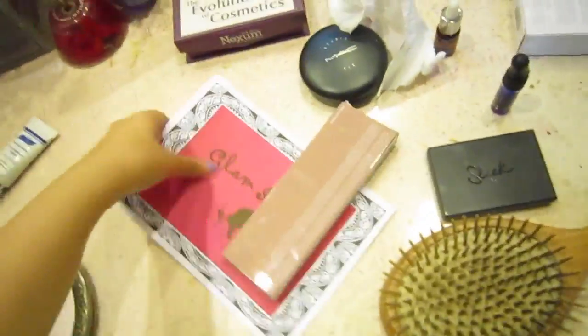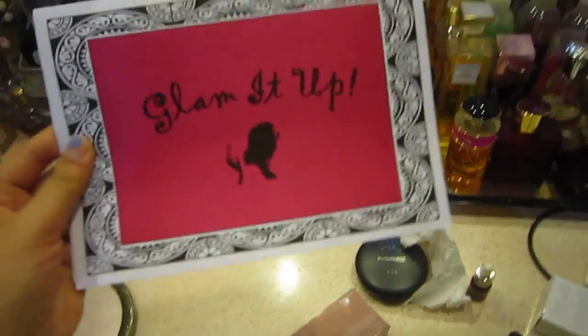If you think somebody's skin is perfect, it probably isn't — nobody's skin is perfect unless you're a baby or just blessed with it. I also wanted to show you that I bought this Becca Afterglow Palette, and I actually bought this from a page called Glam It Up.